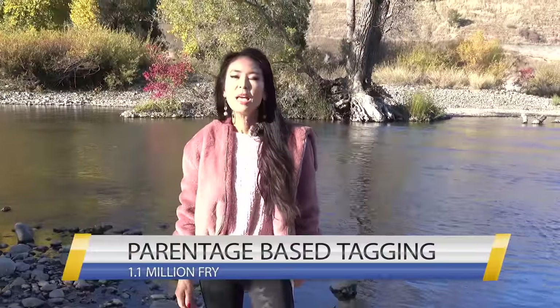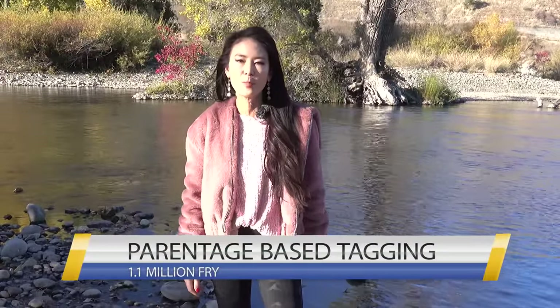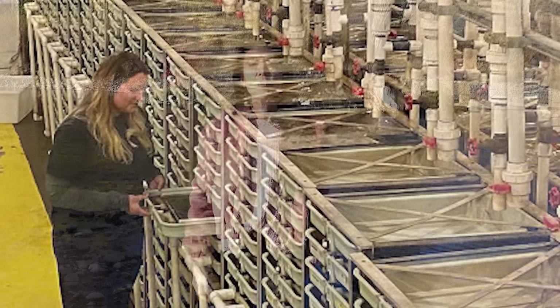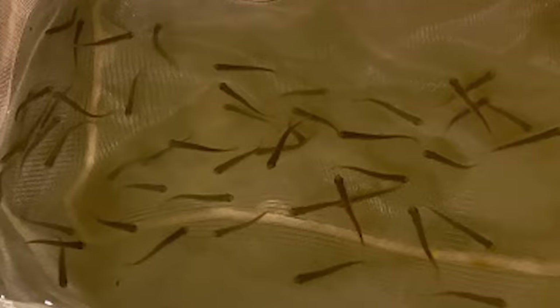This year in 2023, Nimbus is now experimenting with a new tagging system called Parentage Based Tagging, or PBT. In PBT, the hatchery collects the genetic material from a clipping of the tail fin or caudal fin and they trace it back to the parents. This year in 2023, they took 500 salmon parents and from there they produced 1.1 million fry. When this fry returns in two to four years, that fry can be traced back to the exact set of parents that produced it.